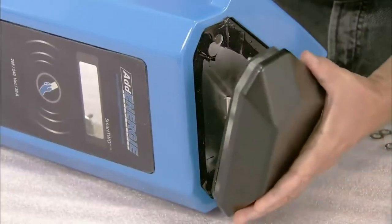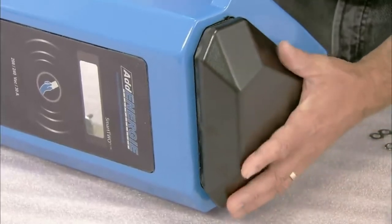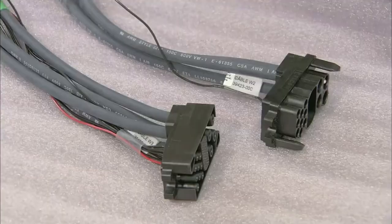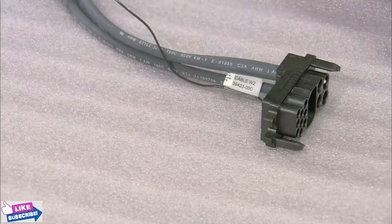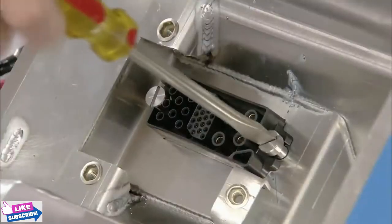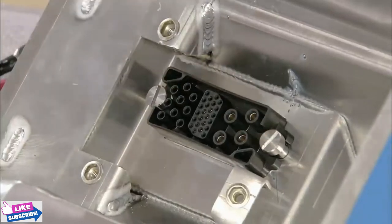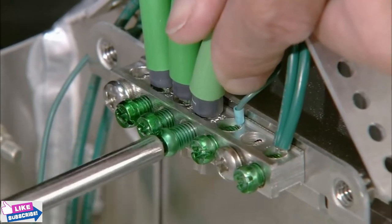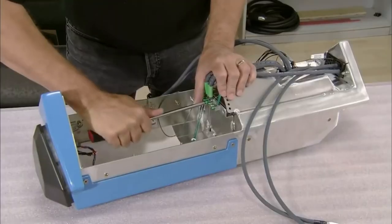He then places the protector cap, containing the light strip and the antenna, on the head of the charging station. Next, he connects the various components housed in the head of the charging station, including circuit boards, the antenna connection, digital display, and card reader.